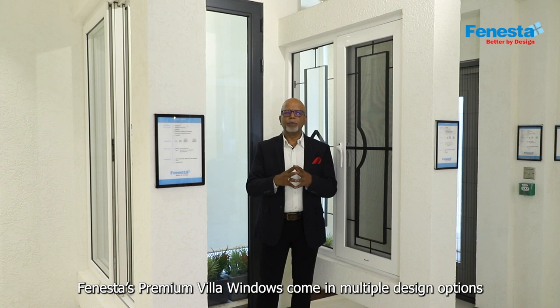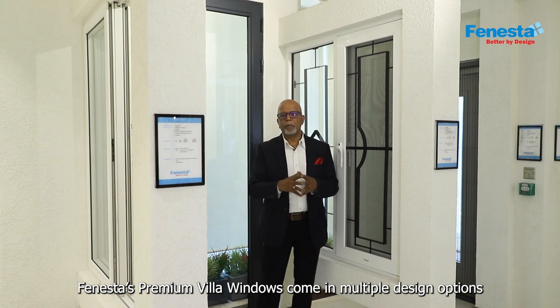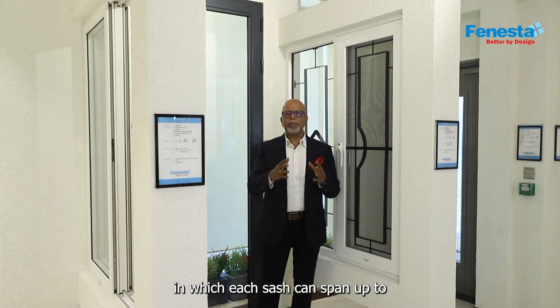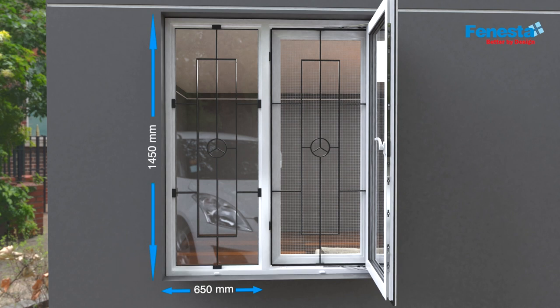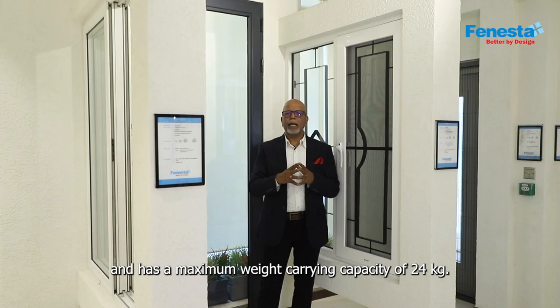Fenesta's premium villa windows come in multiple design options in which each sash can span up to a maximum width of 650 millimeter and a height of 1450 millimeter, and has a maximum weight carrying capacity of 24 kg.